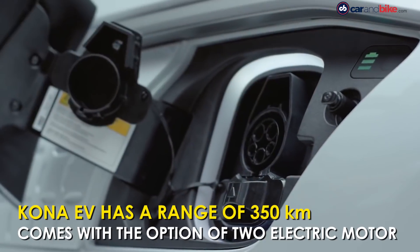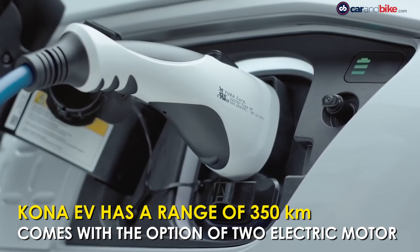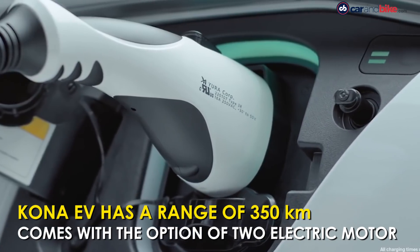The Hyundai Kona Electric can go up to 350 km on a single charge and it takes just about 30 minutes to charge through fast charging.